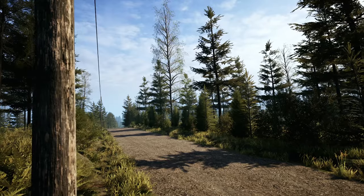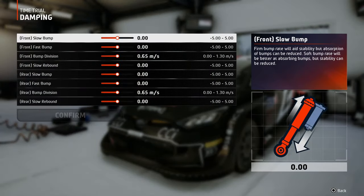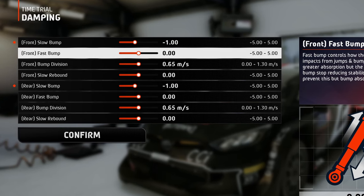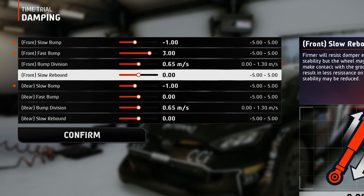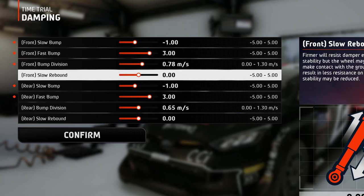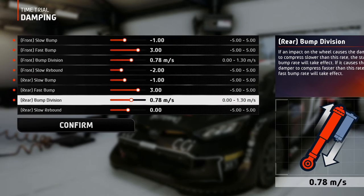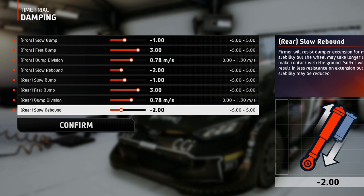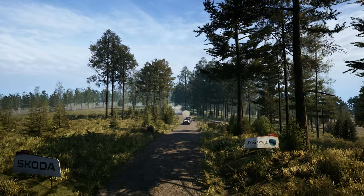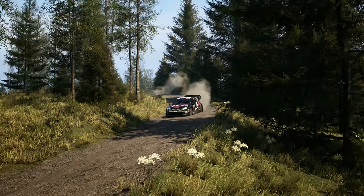Finland is known for its treacherous terrain filled with a lot of jumps, so you should set the dampers as follows. The slow bump at minus 1 to absorb the small bumps. The fast bump at plus 3, so you can take the bigger jumps without hitting the bump stop and lose control. Set the bump division a little bit over the medium value — maybe go one pip up if you feel like it. The rebound can be set at minus 2 or maybe minus 3 depending on your driving style. These tracks are mostly made out of bumps and jumps that leave the car airborne, so you want to stay in contact with the road as much as possible while maintaining good stability.